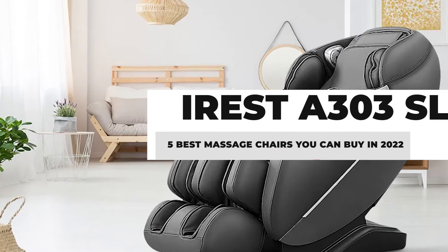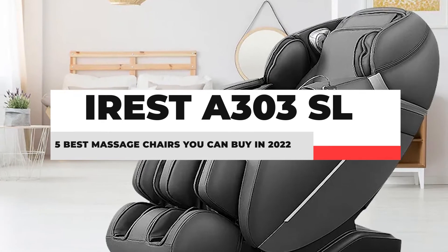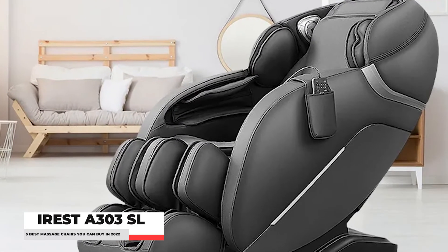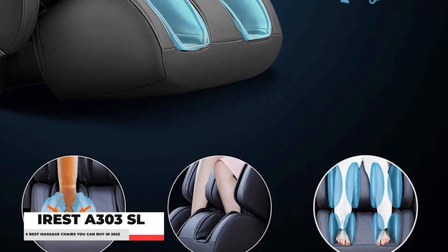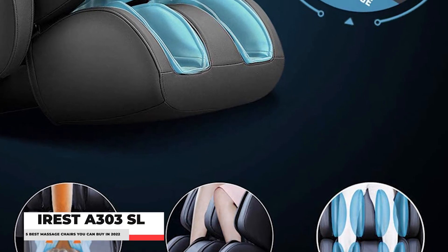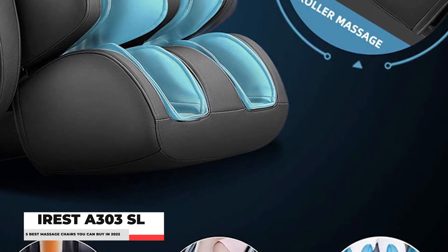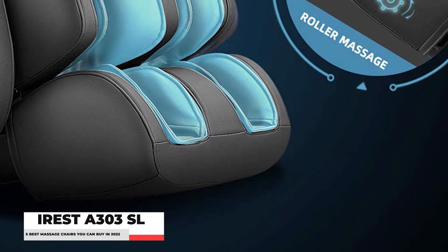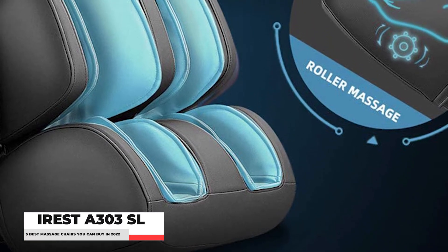Number 1: IRSA303SL Track Massage Chair Recliner. A massage chair is an investment when it comes to your health and wellness, so it's important to choose one that will give you both. Luckily, the IRSA303SL Track Massage Chair Recliner will give you just that. It has a thigh stretching function that is designed to relieve pain and stiffness in muscles.